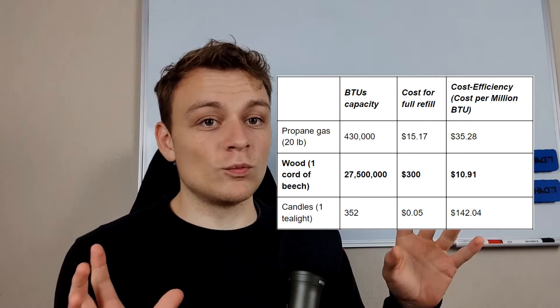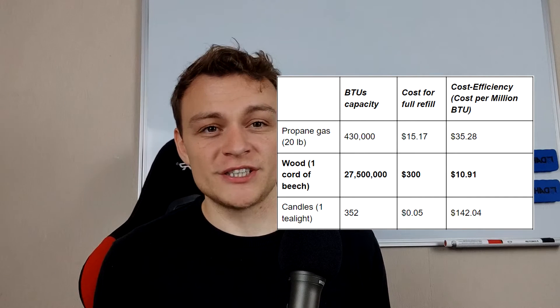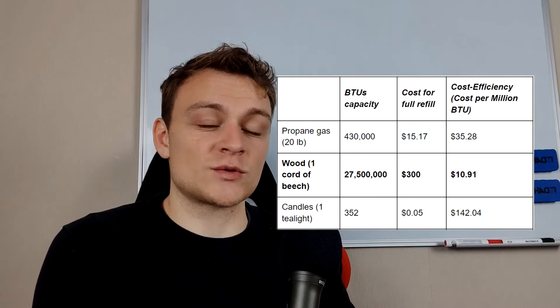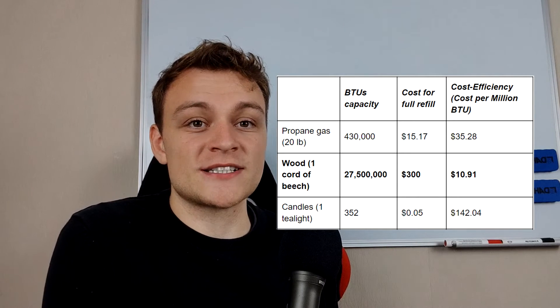From the amount of heat stored in a heat source and the dollars you spend on it, you can calculate how much heat you get per dollar spent — or the inverse: how many dollars you spend per unit of energy. Here's the table with the data I found. Wood is surprisingly cheap: for 1 million BTU, you spend around $10.91. For propane gas, you pay $35.28 for the same amount of heat energy — already more than three times as expensive as wood.